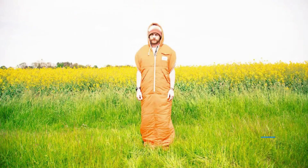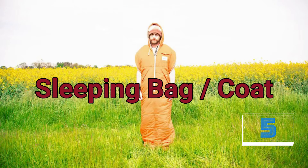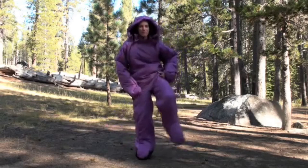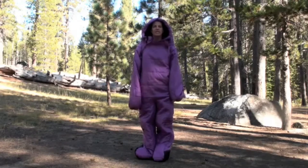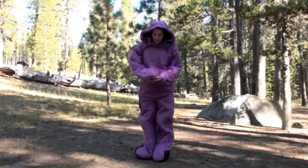Do you ever wish you had more room in your backpack? With this ridiculous product, you can wear your sleeping bag as a winter coat and use it to sleep in at night, thus freeing up space in your pack.